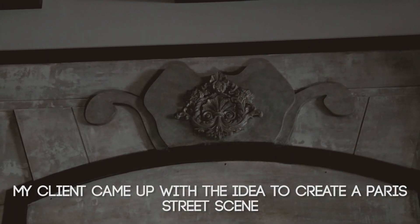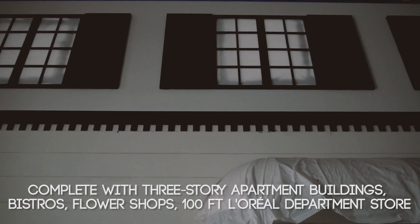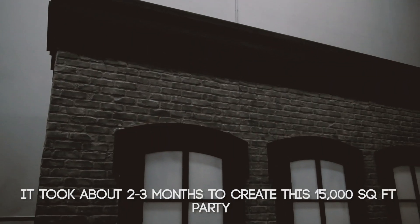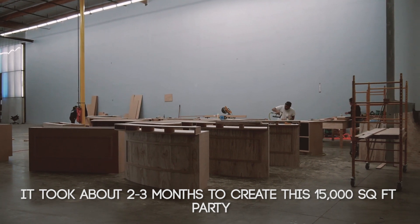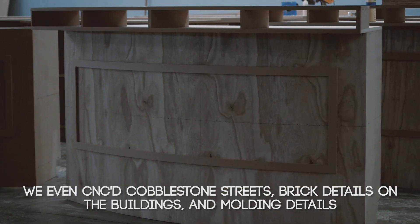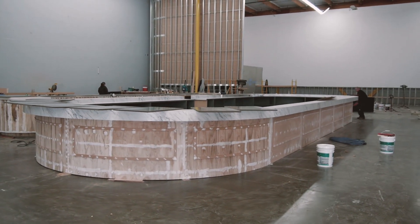My client came up with the idea to create a Parisian street scene complete with three-story apartment buildings, bistros, flower shops, and a 100-foot L'Oreal department store. It took about two and a half to three months to create this 15,000 square foot party. We even CNC'd cobblestone streets, brick details on the buildings, and molding details. It was certainly the biggest event People Magazine has ever done for that party.